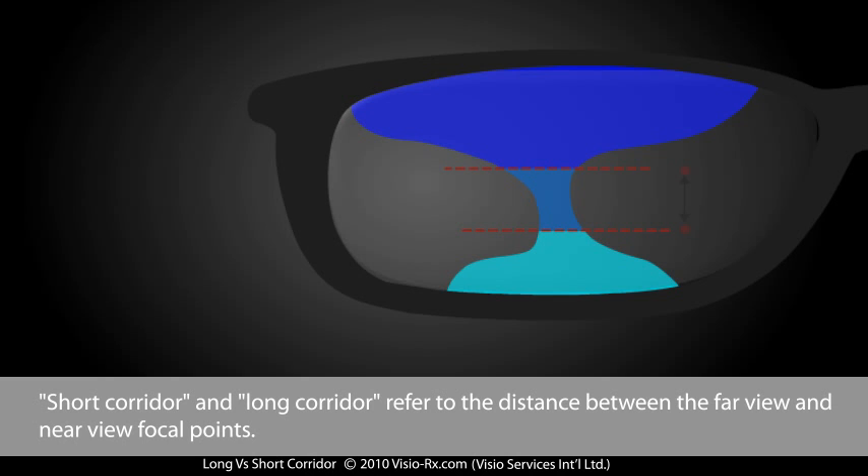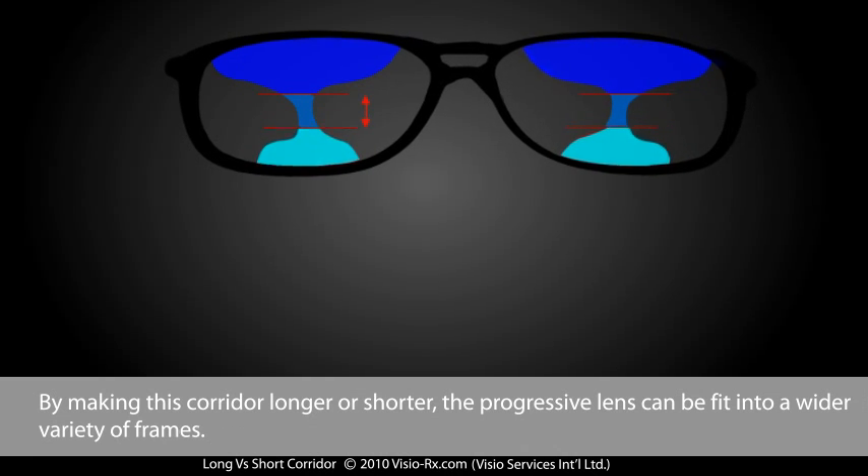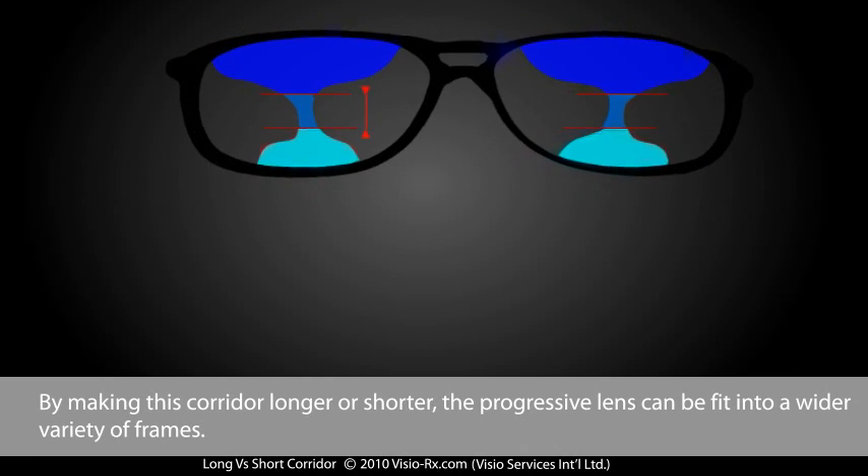Short corridor and long corridor refer to the distance between the far view and near view focal points. By making this corridor longer or shorter, the progressive lens can be fitted into a wider variety of frames.